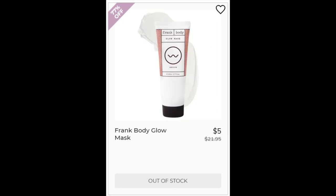Then we have the Frank Body Glow Mask. This is a 4.8 star rating with 283 reviews. They were all pretty positive — there wasn't really any negative trends there. It has coffee seed oil, so I love caffeine for my face. And shea butter and cocoa butter, which are really moisturizing. Plus antioxidants from the goji berry.